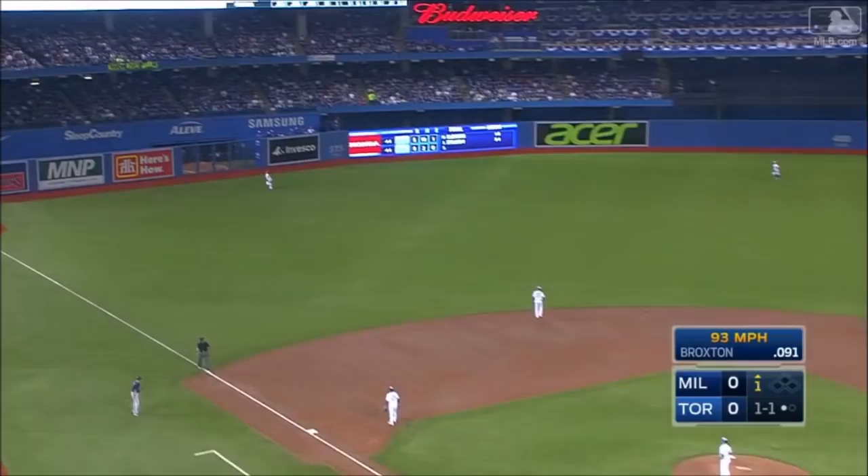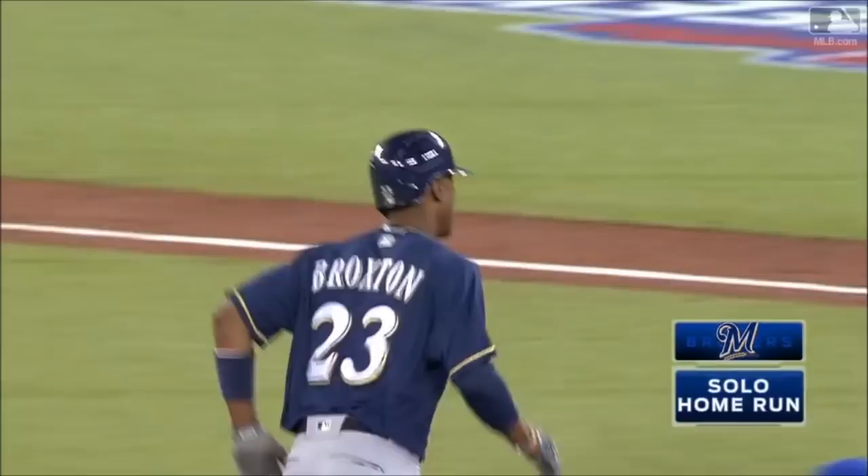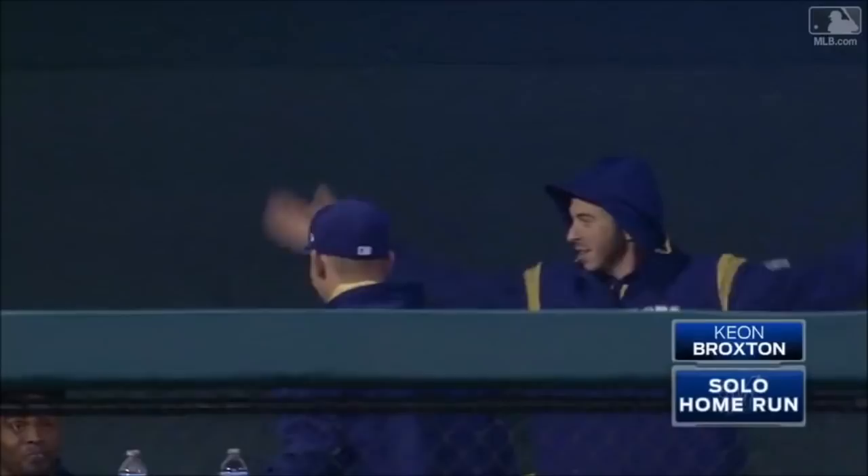Broxton fly ball left field, deep to the wall — and long gone! Keyon Broxton with his first home run of 2017. And Broxton swings — a fly ball hit back into left field. Diaz looking up, and it is gone! Solo shot for Keyon Broxton, and we are tied at 4.